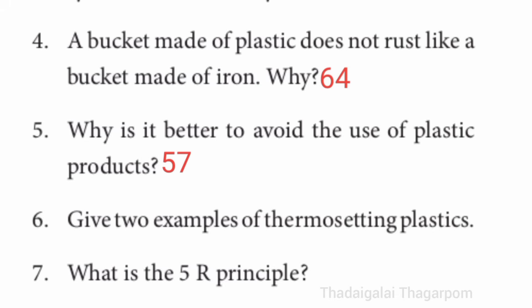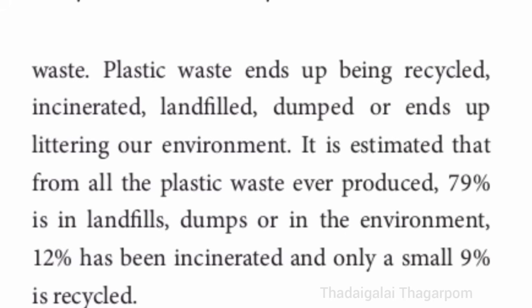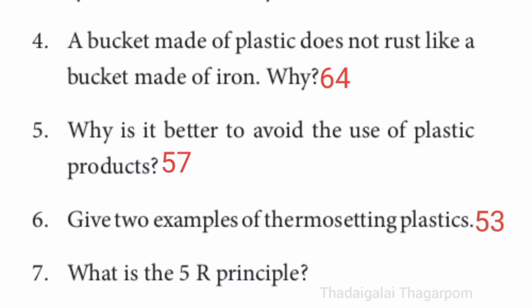Fifth question: why is it better to avoid the use of plastic products? Refer to page number 57 — left side bottom, plastics paragraph, third line. A lot of plastics pollute the environment.